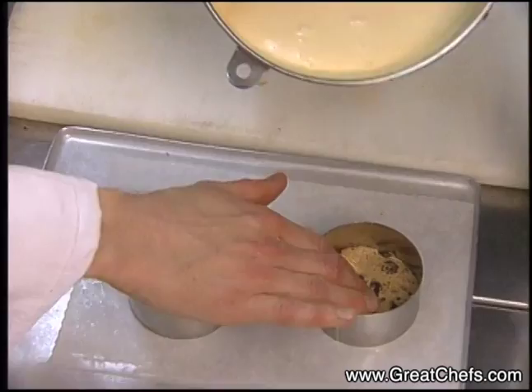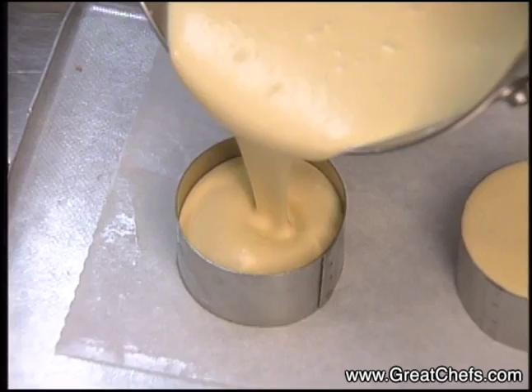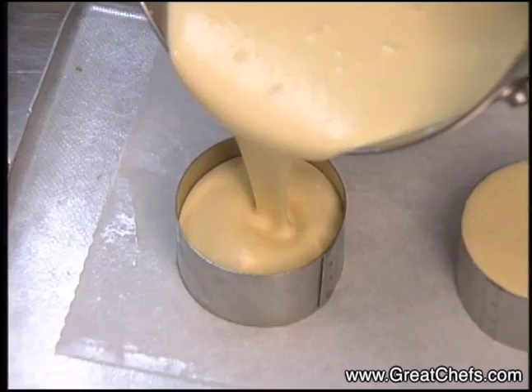We're going to fill them to the top. Your raisin cake is in the bottom — you can moisten that with a simple syrup if you would like, but it generally doesn't need it. Fill your molds completely to the top and allow to chill in a freezer.